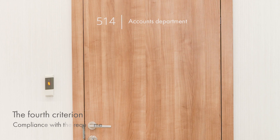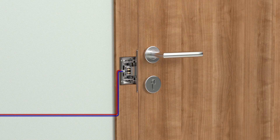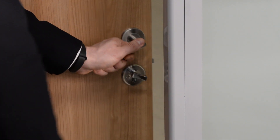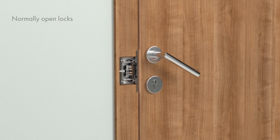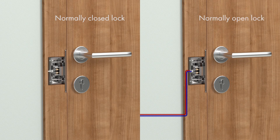While choosing a lock, it is necessary to take into account the location where it will be installed and which access control requirements it should comply with. Premises that require reliable protection from unauthorized access — for example, accountants' offices or warehouses — are equipped with normally closed locks. The door can be opened with a key or a knob from the inside. Evacuation doors and fire exits are equipped with normally open locks. In case of power loss, normally open locks are unblocked for unhindered evacuation, which is especially important at public places.